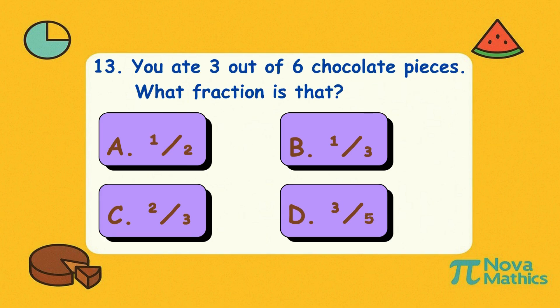Thirteen. You ate three out of six chocolate pieces. What fraction is that? Is it A, one-half; B, one-third; C, two-thirds; or D, three-fifths? Correct answer is A, one-half. Three out of six equals half the chocolate. That's smart snacking — or lazy sharing.